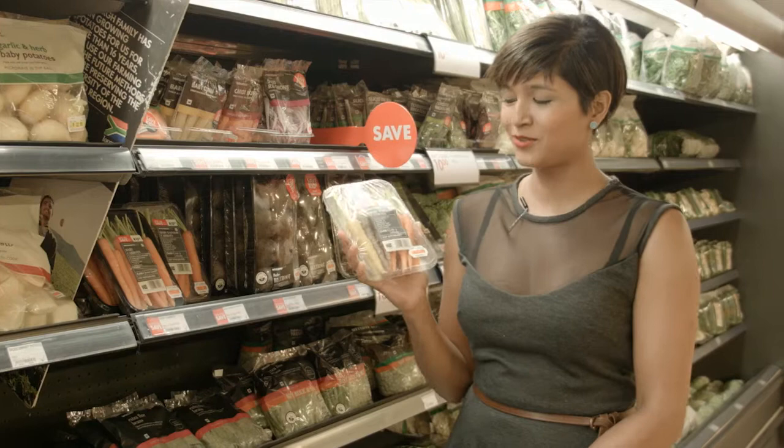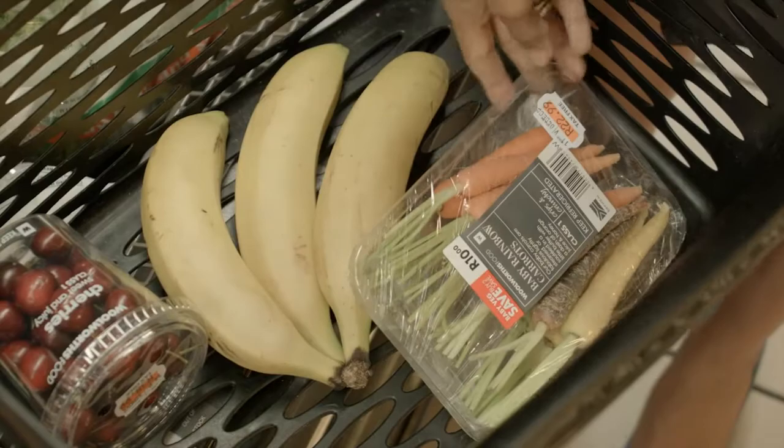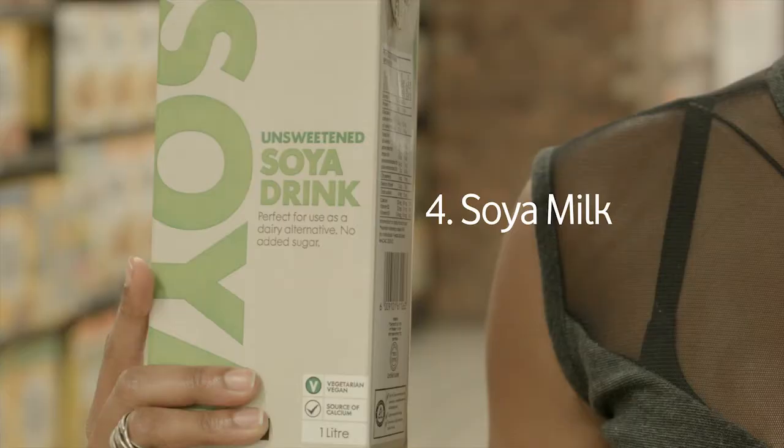I'm obsessed with these baby carrots. They're really cute obviously, but they also come in three great colours and they're beautiful with hummus. For those of you looking for a dairy alternative, soy is definitely your guy. It's got this natural sweetness about it and while it might not be that good to drink on its own, it's great in coffee and cheese sauce.